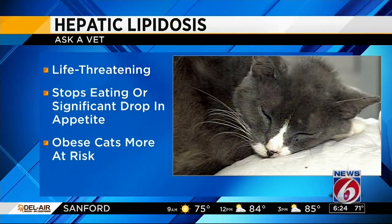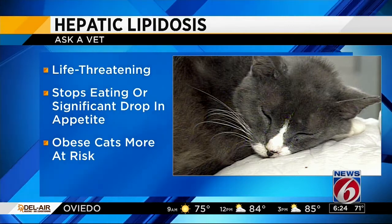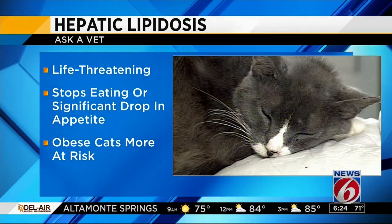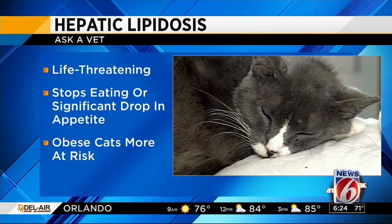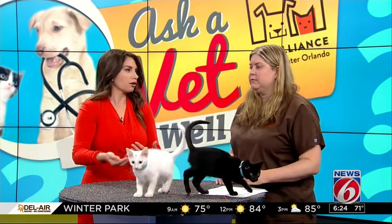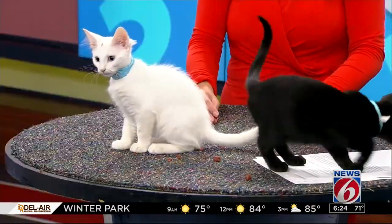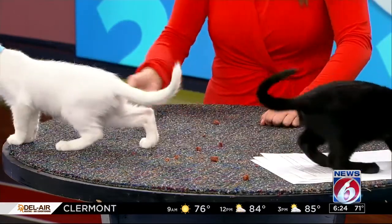It is a life-threatening illness, and usually develops when a cat stops eating for a significant amount of time, and therefore it's more common in obese cats because they have more fat. When the cat stops eating, their body needs energy to process, so they process their fat — the fat goes to the liver, and it overwhelms the liver, and you end up with liver problems.